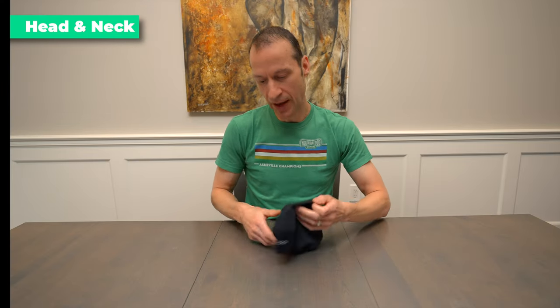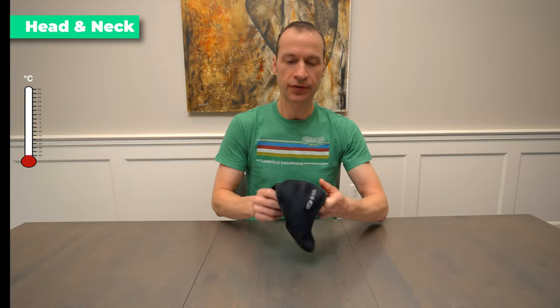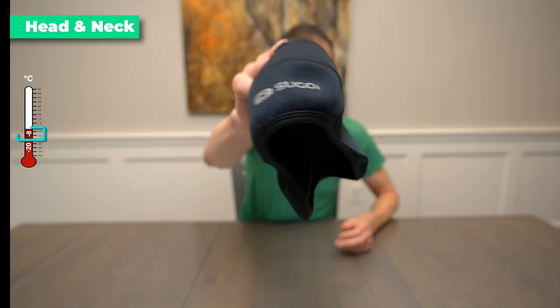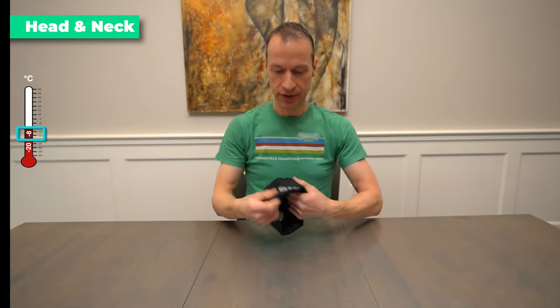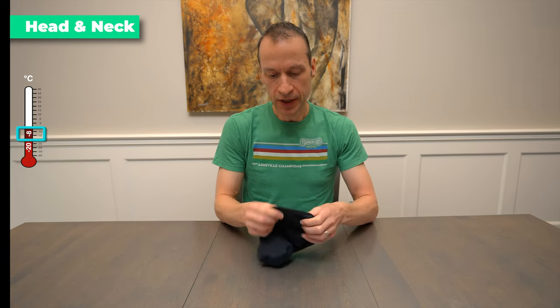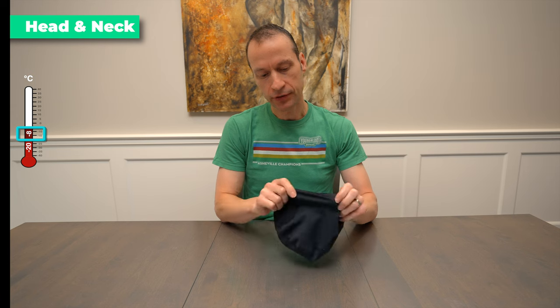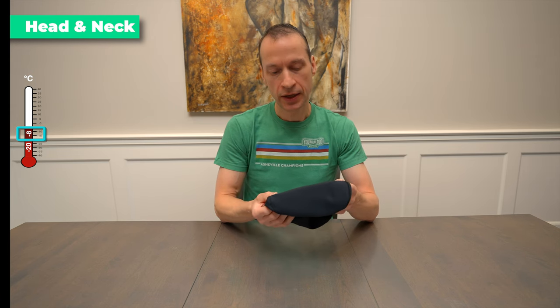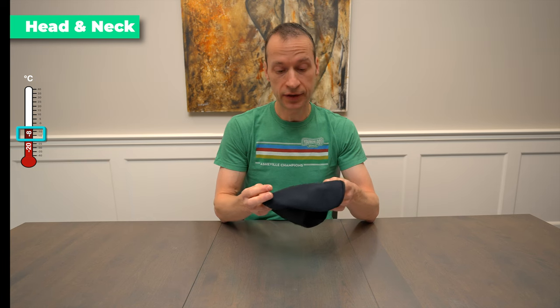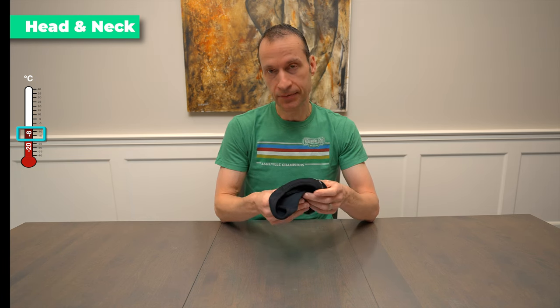If it gets super cold, I'll choose a different skull cap — this one from Sugoi. I've had it for quite a long time, but it is quite a bit thicker and provides a lot more warmth to the head. I'll use this in really cold riding conditions, and it's really important for those super cold days.